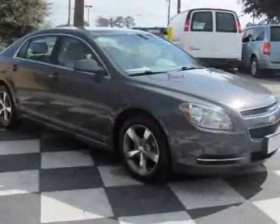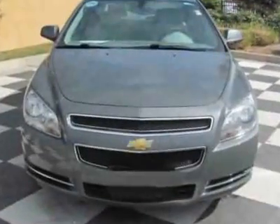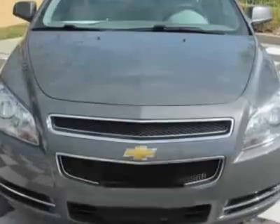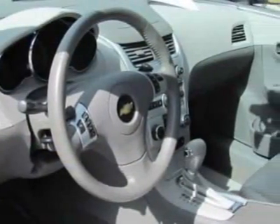This vehicle gets 22 miles per gallon in the city and 33 on the highway. This Malibu boasts a 2.4 liter inline 4 engine and has an automatic transmission. Additional options for this vehicle include AM FM stereo and air conditioning.